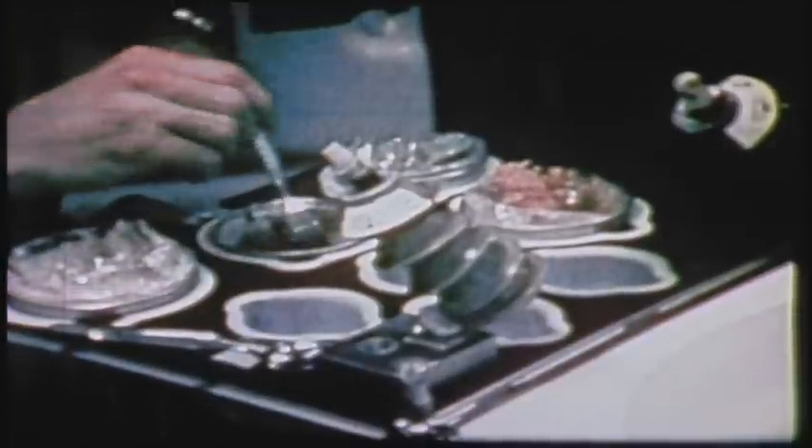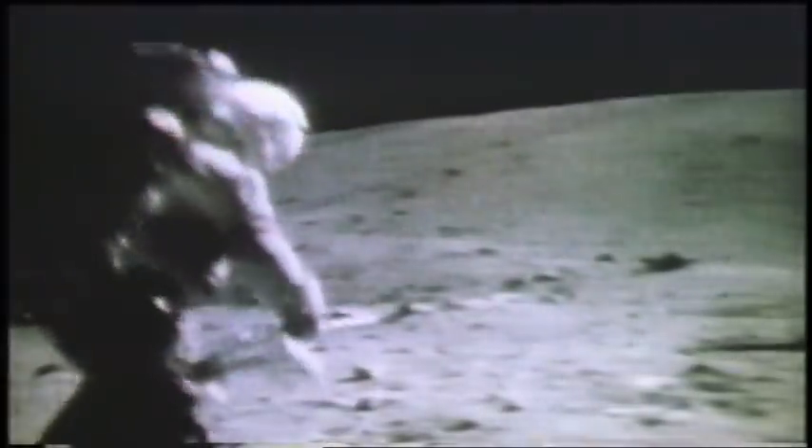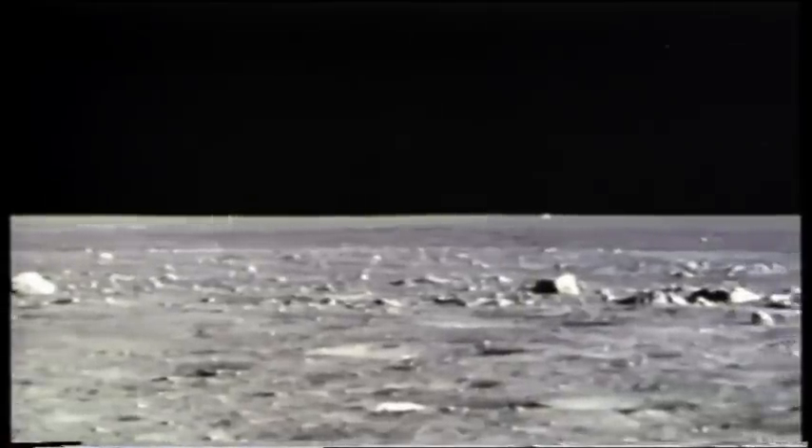In addition to food, water, and clothing, they also have to bring their own air. And when they go exploring, let's just say it's a real challenge to drive across the rocky and dusty surface of the moon.